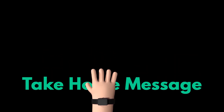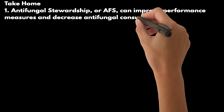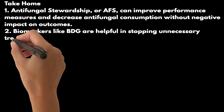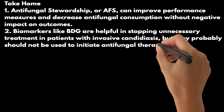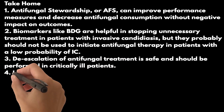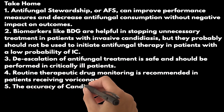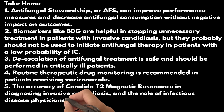As we wrap up our deep dive into antifungal stewardship in critically ill patients, let's distill our key takeaways. Firstly, antifungal stewardship, or AFS, can improve performance measures and decrease antifungal consumption without negative impact on outcomes. Secondly, biomarkers like BDG are helpful in stopping unnecessary treatment in patients with invasive candidiasis, but probably should not be used to initiate antifungal therapy in patients with a low probability of IC. Thirdly, de-escalation of antifungal treatment is safe and should be performed in critically ill patients. Fourth, routine therapeutic drug monitoring is recommended in patients receiving voriconazole. Finally, the accuracy of candida T2 magnetic resonance in diagnosing invasive candidiasis, and the role of infectious disease physicians in better use of antifungals in the ICU, are areas that need further evaluation.